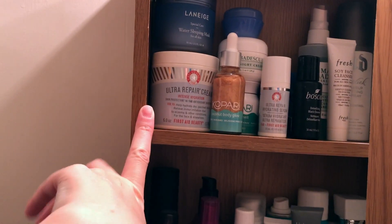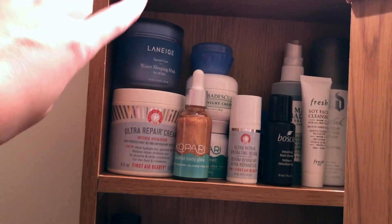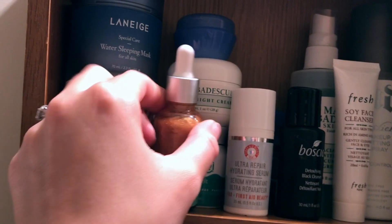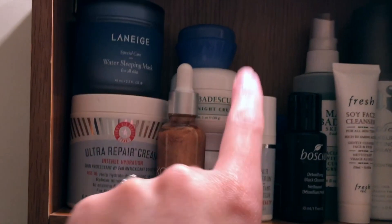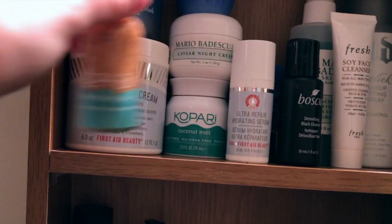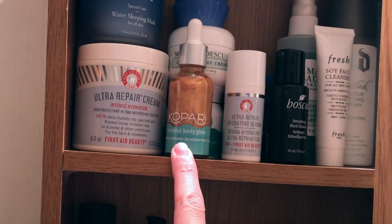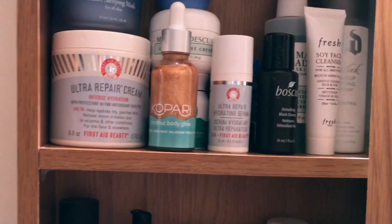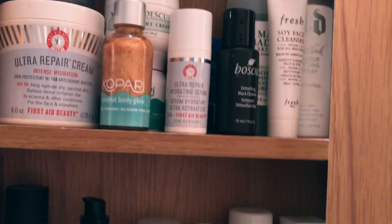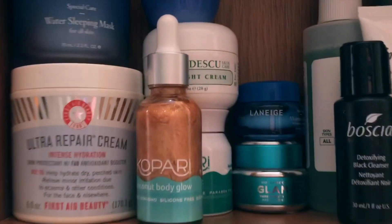Starting with skincare: I have the First Aid Beauty Ultra Repair Cream — a really good face cream if you're very dry and want something intensely moisturizing. Then the Laneige Water Sleeping Mask, including a travel size I used for Poland. The Mario Badescu Caviar Night Cream is basically like Vaseline for your face — great if you're very dry. I also have the Copari Coconut Melt, which I'm using on my lashes now that my extensions are off.